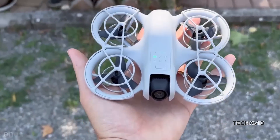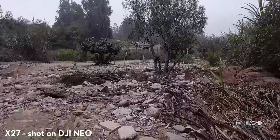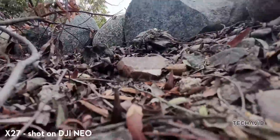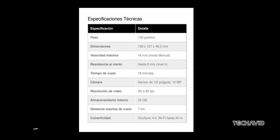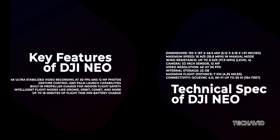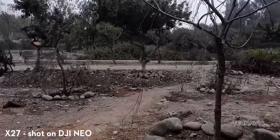For such a small and lightweight drone, the video quality is pretty impressive. The clip might be short, but it gives us a good idea of the colors, contrast, and vibrance we can expect from this tiny DJI marvel. What's particularly remarkable is how well the NEO performs given its limitations — a modest half-inch sensor and a 75Mbps video bitrate. Despite this, the footage looks surprisingly crisp and clear.